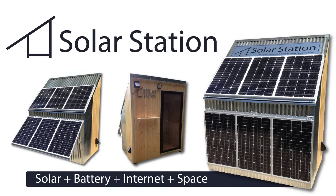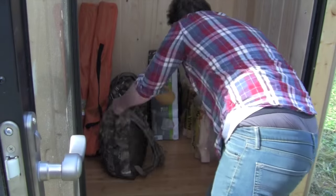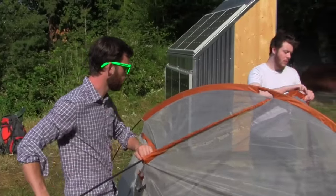Introducing Solar Station — plug-in ready solar power. Batteries, internet, and recreational space for camping and storage.